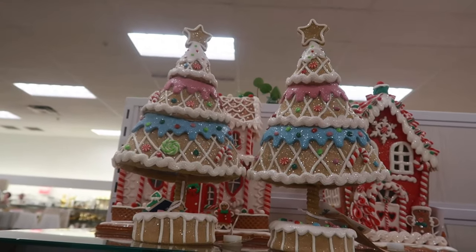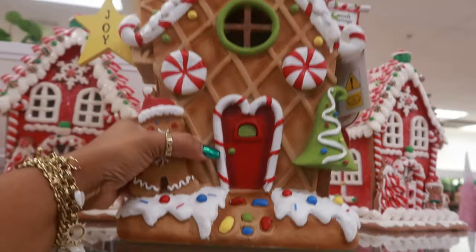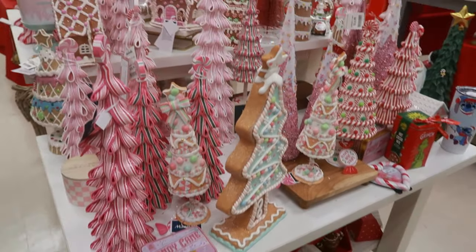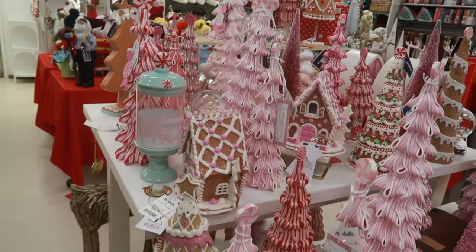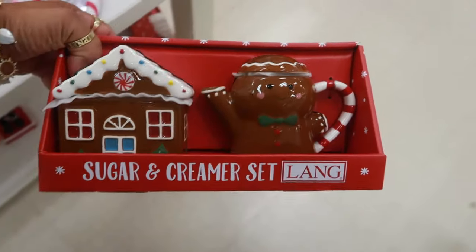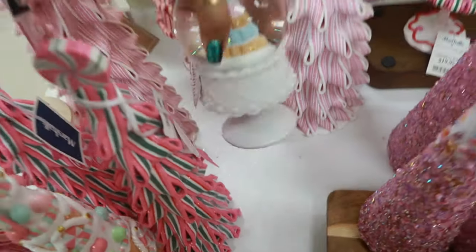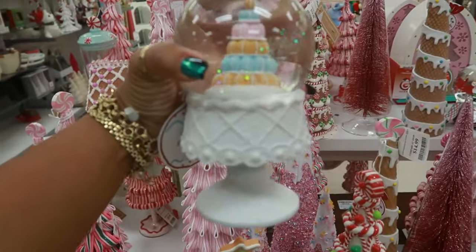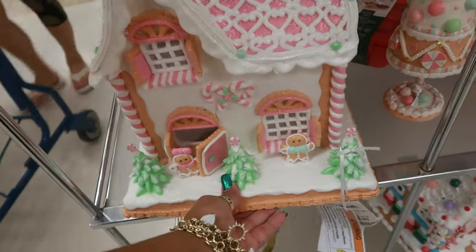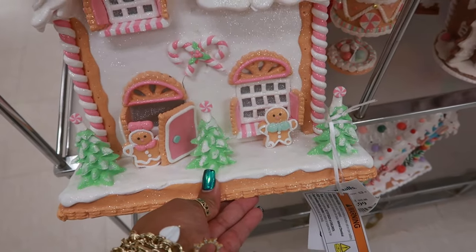I like these two trees — those are $20, Cupcakes and Cashmere. This one I've showed you guys before, that's $25. Oh my goodness, look at all this — so many goodies, lots of gingerbread. Oh, this is a sugar and cream set, $13. Oh, this is pretty — it looks like a cake with cookies inside, $13. I've seen a lot of gingerbread houses already this year. I like this one — I love how she's coming out the door, and you've got him standing in the front. This is $40.